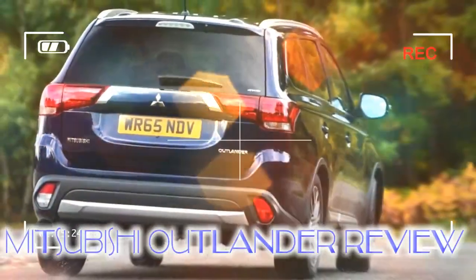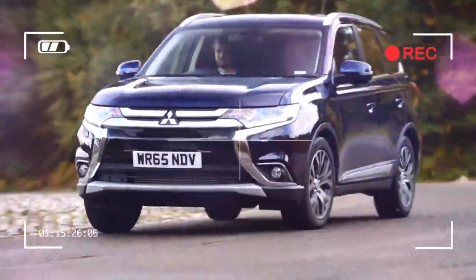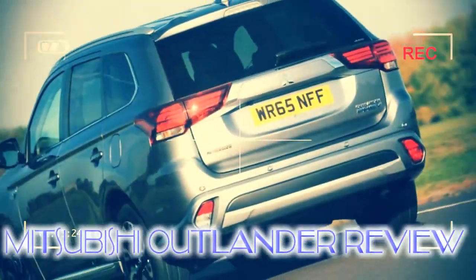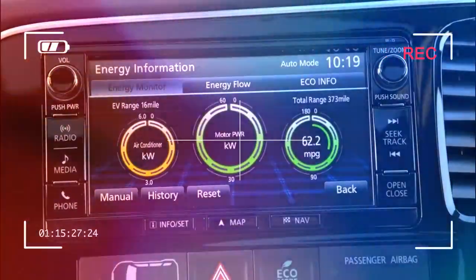Mitsubishi first offered the Outlander PHEV for sale in 2013, when there were no other plug-in hybrid SUVs available at all. PHEV is short for plug-in hybrid electric vehicle, which is an unimaginative and ugly moniker, but it aptly describes the Outlander's modus operandi.